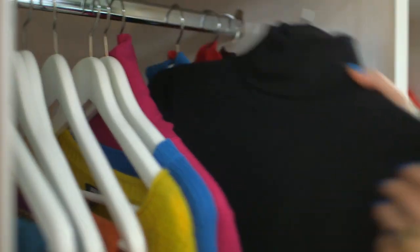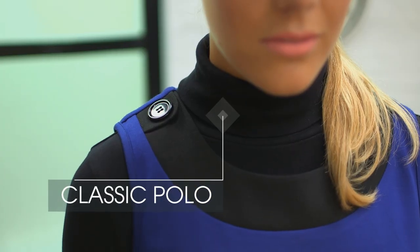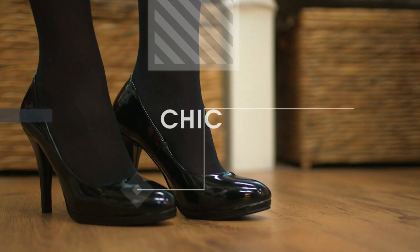Nothing says 60s more than a classic shift, so I'm going to get Kim to show us how to wear it. A polo neck is going to be big news for next season. Here we have an outfit which you can really utilize all the things in your wardrobe, from the classic polo neck to black courts.